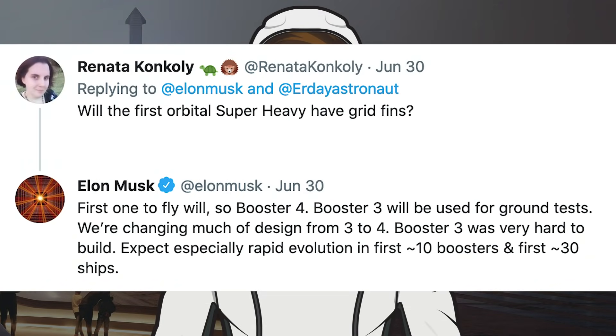Musk was also asked whether the first orbital Super Heavy will have grid fins. He responded that the first one to fly will — so Booster 4 — while Booster 3 will be used for ground tests. He noted they are changing much of the design from Booster 3 to 4, and to expect especially rapid evolution in the first approximately 10 boosters and first approximately 30 ships.